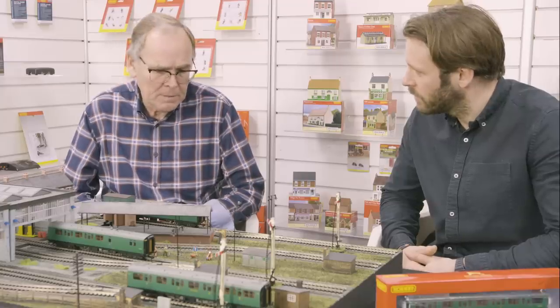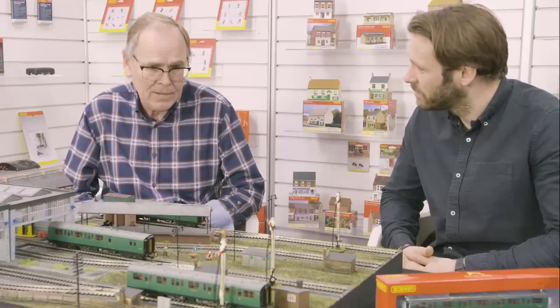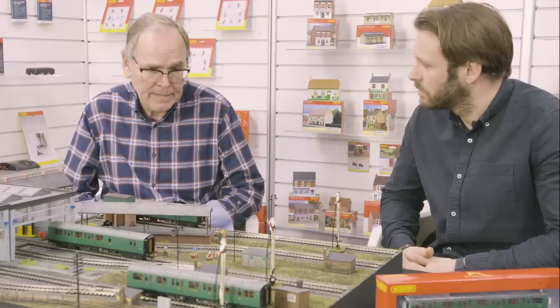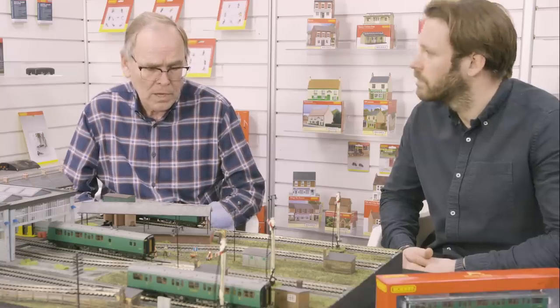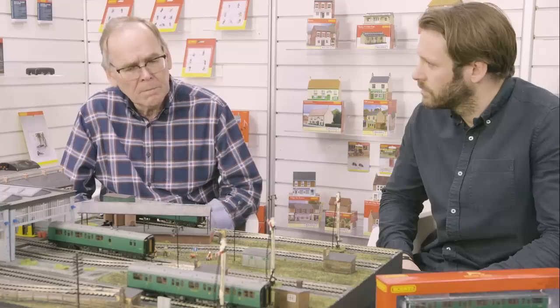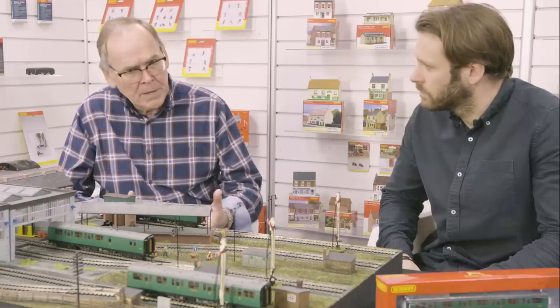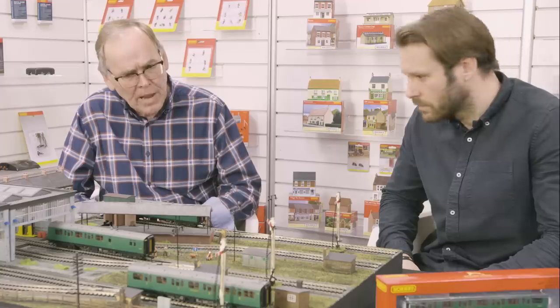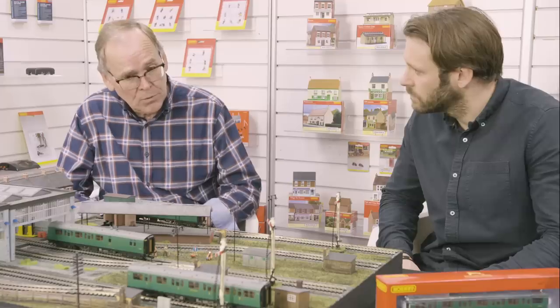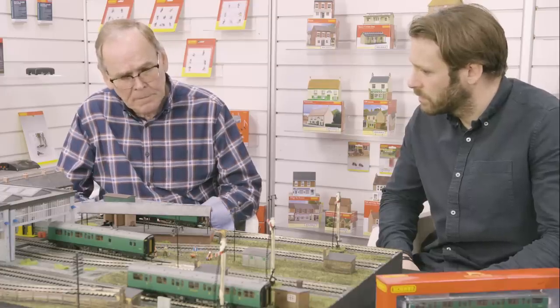The people watching this probably know much more about the heritage of these coaches than I do. There are 18 sets produced by the Southern Railway, each consisting of three coaches per set, based on the Maunsell chassis. The rakes ran as six-coach trains, although some probably ran in three for commuter services, and they ran from the 1930s right through to the end of steam in the 1960s. It's a long history, and there were some changes which we've managed to capture, including the differences between the Southern and BR versions.